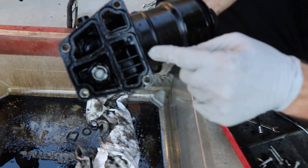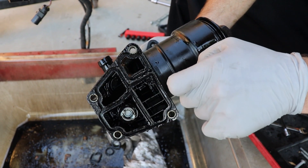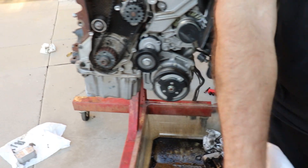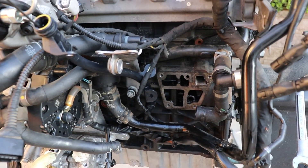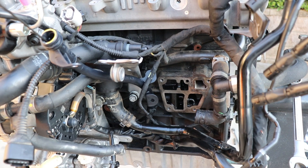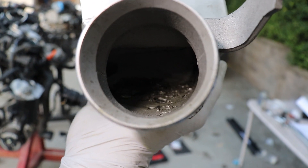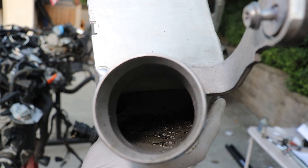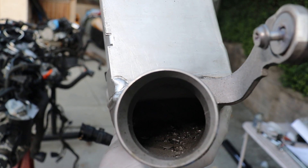Upon taking off the oil filter housing - this is a common problem on these engines. They do make an aluminum upgrade, but as you can see it's broken, so we went ahead and grabbed a good one off the donor engine. We got the oil cooler and block all cleaned up. The oil filter housing is around $100-$150 for the aftermarket one. Inside the intercooler coming off the turbo, you can see all the shrapnel - a quart of oil came out when we pulled it.